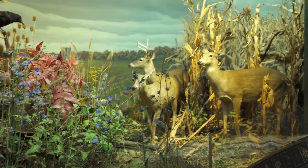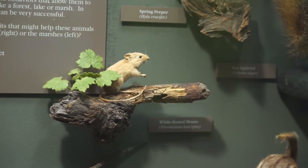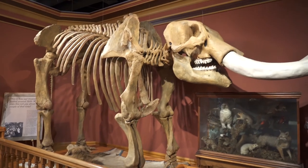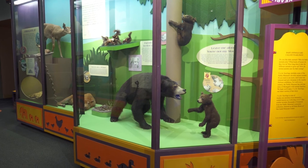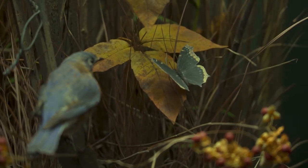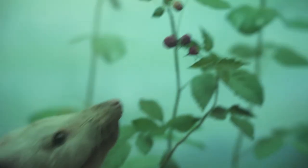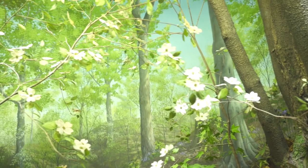West Michigan's habitats are teeming with life — living things big and small, historic and contemporary. We are compelled to understand the complex ebb and flow of the ecosystems in which we live. It is our responsibility to be the stewards of these special places, so people will be able to enjoy Michigan's natural beauty for years to come.